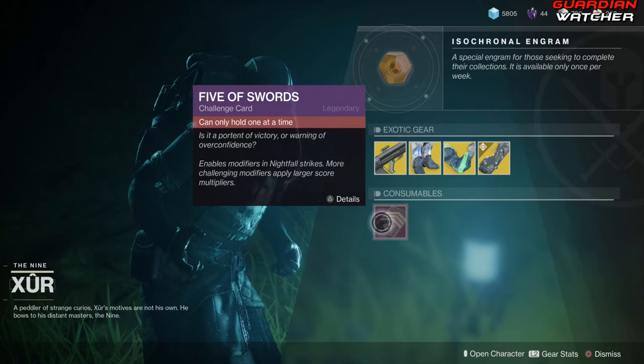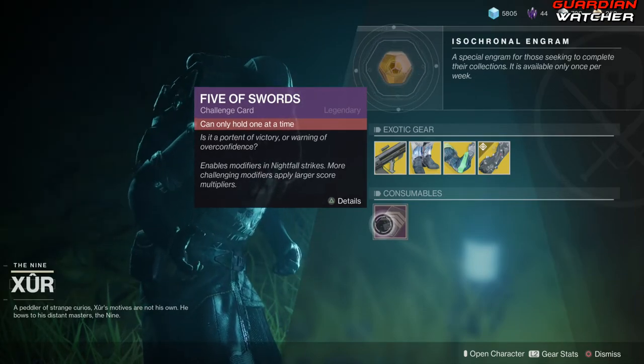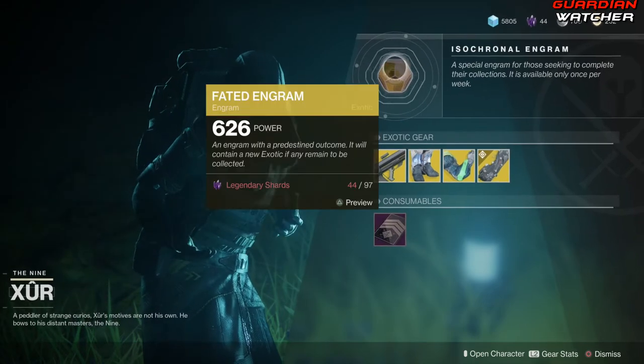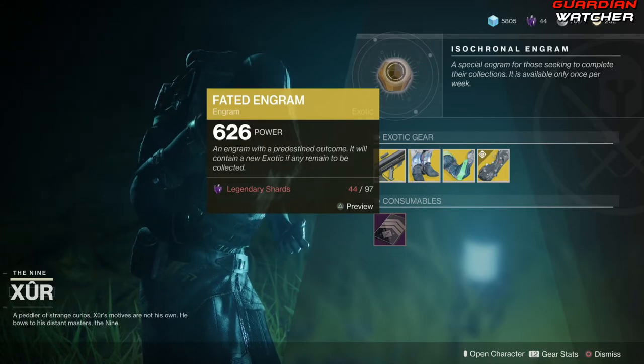Next we have your Consumables, which is your Five of Swords. Go ahead and pick this up if you do not have one for your Nightfall Challenge card, as well as the Fated Engram, which still will never sell Forsaken Exotics.